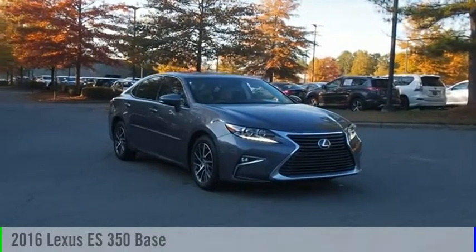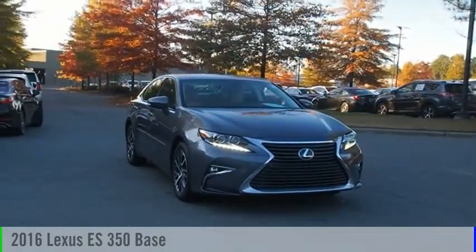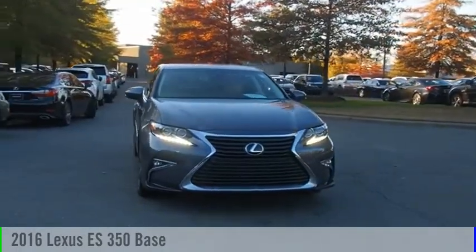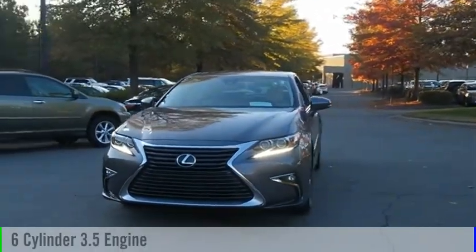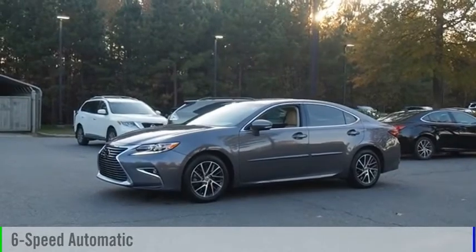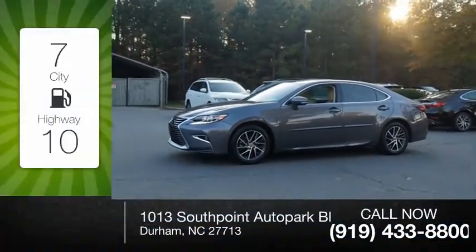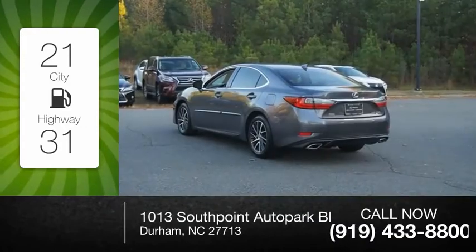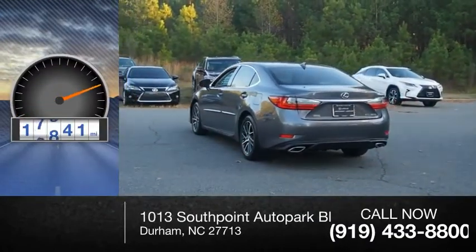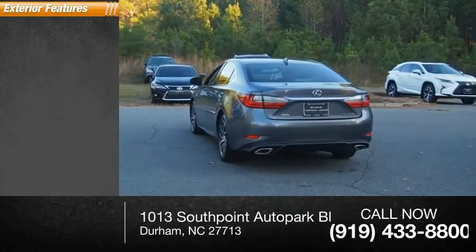Make a great choice today with the 2016 ES 350. This vehicle is powered by a 6-cylinder 3.5-liter engine and comes with a 6-speed automatic transmission. Great fuel efficiency saves you money by requiring fewer trips to the gas station. This vehicle has less than 20,000 miles. Here are some of this vehicle's great options.